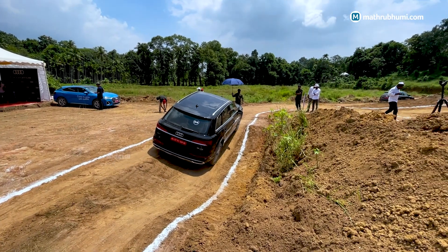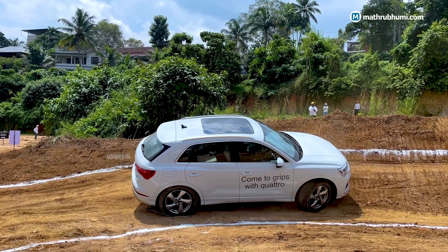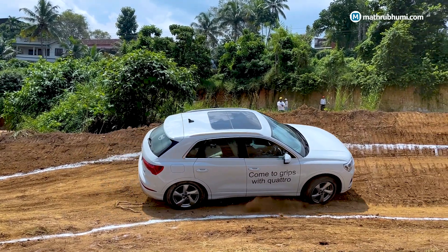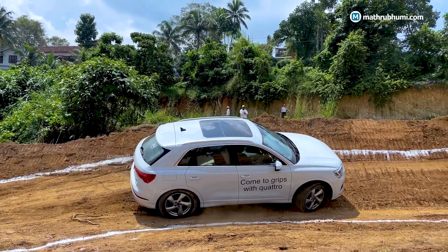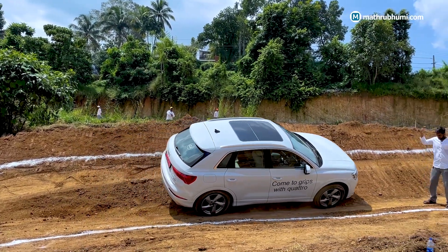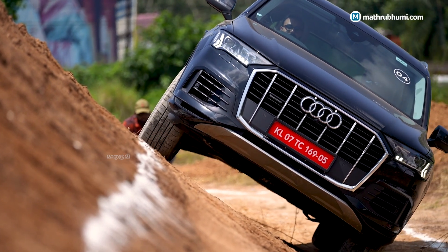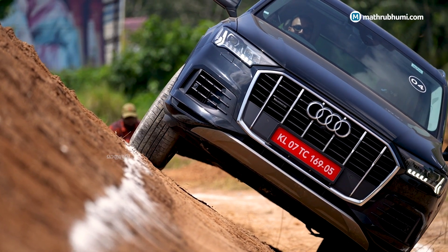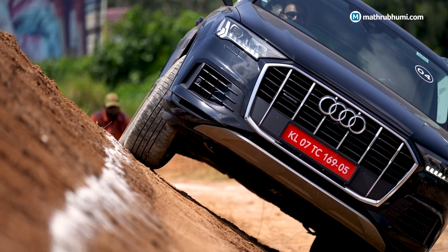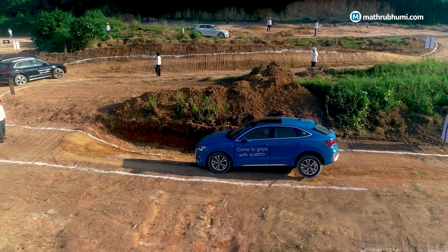We are here to showcase the features of the Q-range cars through the best activities. The first activity is the side slope. In the SUV, the engine is positioned a little bit higher, and we demonstrate a tilt angle of 30 degrees.